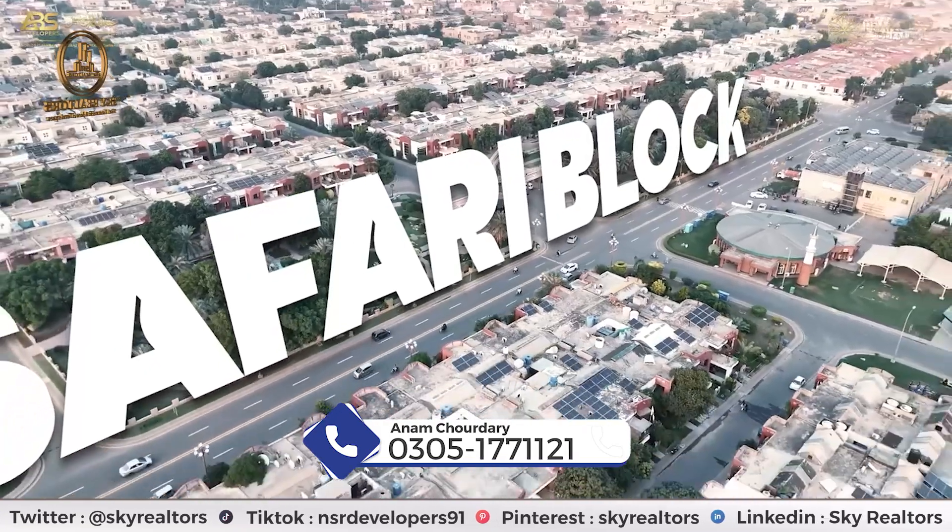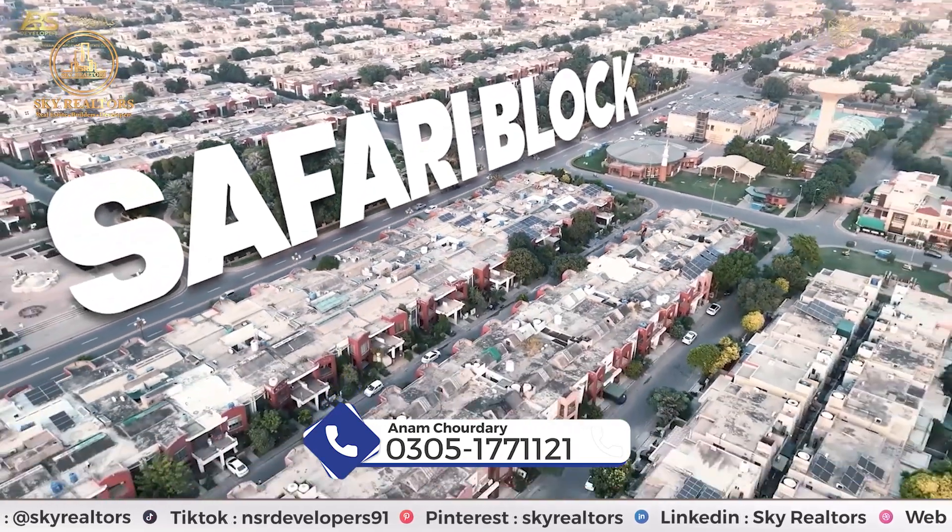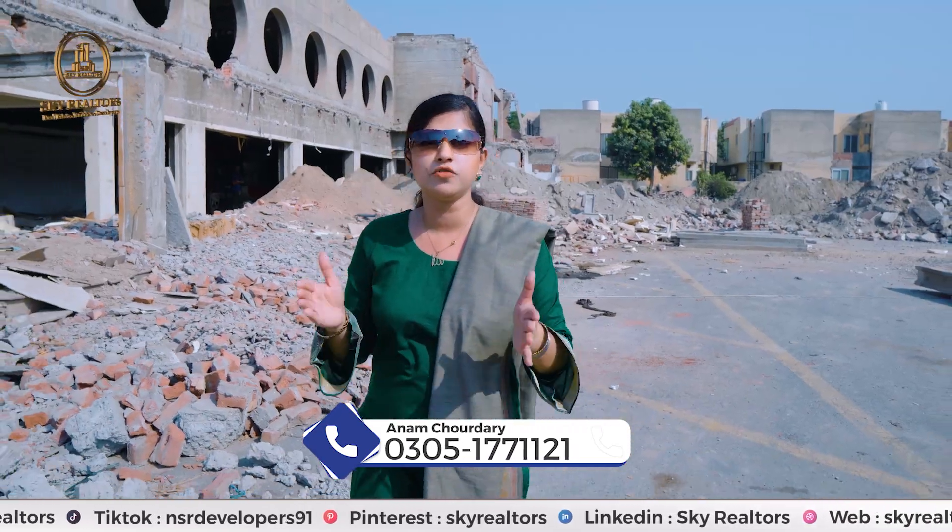If you want to invest in a good place where tomorrow you can generate a good rental income, and in the future get a good return on investment, then as soon as possible book Pearl One Premium — 1-bed or 2-bed apartment. If you need any information about Pearl One Premium, contact details are shown on the screen.